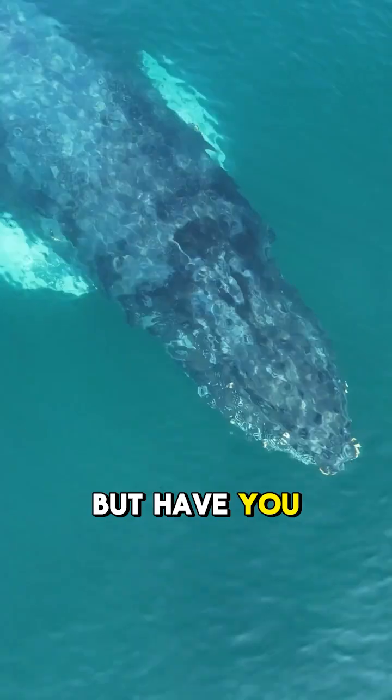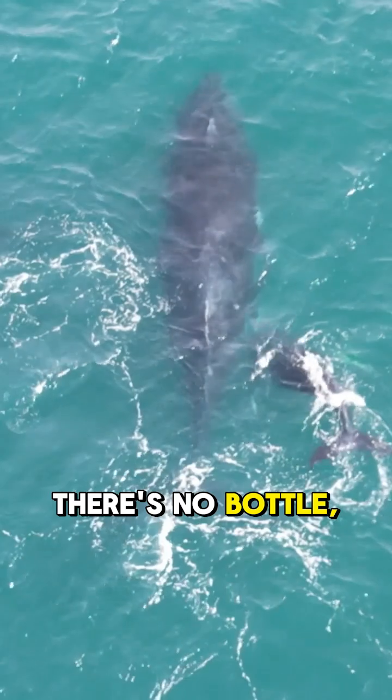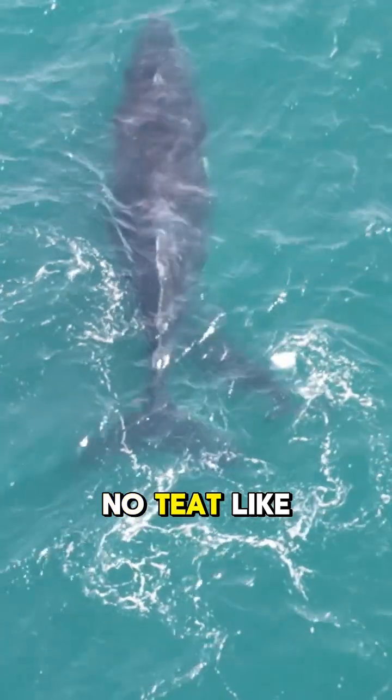But have you ever stopped to wonder: how do you breastfeed underwater? There's no bottle, no surface, no teat like land animals.